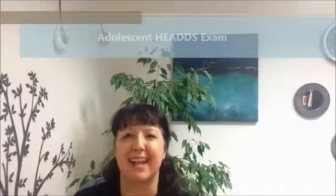Hello and welcome to another Hendricks High Yield pediatric topic discussion. I'm giving you a different view of my office — you can tell me which one you prefer. Today I'm going to be talking about the Adolescent HEADS exam.